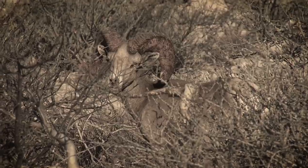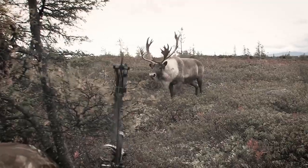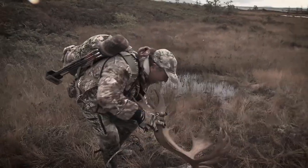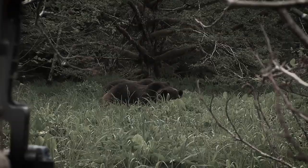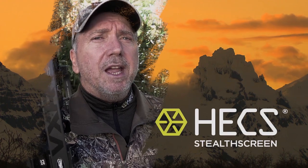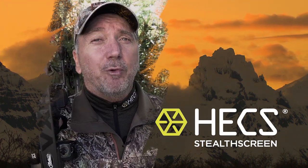If you've followed my bow hunting career, you know I've completed the North American Super Slam on video and Safari Club International's World Hunting Award ring. I can tell you without reservation that when you wear Hex, it does something. If the animal doesn't catch your wind, it pretty much ignores you. But you don't have to believe me — take the Hex Stealth Screen Challenge and see for yourself. Hex: Human Energy Concealment System. Yes, this stuff really works.